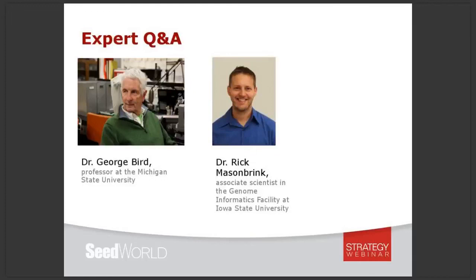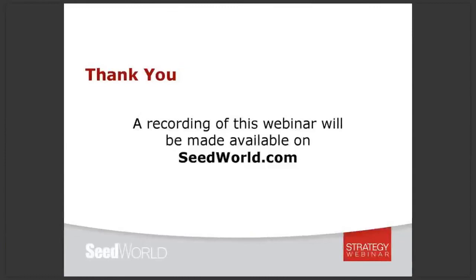Thank you both for answering that question. I think that is all the time we have for today. A big thank you to our speakers, George and Rick, for joining us today, and thank you to everyone for participating in our webinar. A recording of this webinar will be made available later today at SeedWorld.com. Thanks again, and we hope you have a terrific day. This is Alex Martin of Seed World signing off.